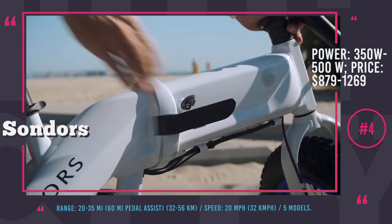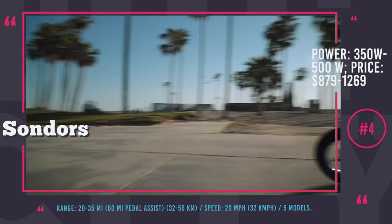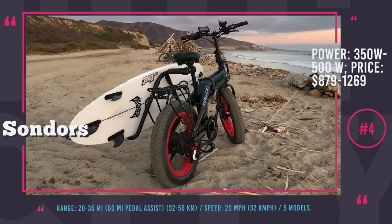Moreover, fans of folding bikes can also shop at this US manufacturer's website, choosing from Saunders Fold and Fold X, which differ by motor power and battery capacity. All in all, with Saunders you get rather basic e-bikes that come at a very affordable price — and they do work.